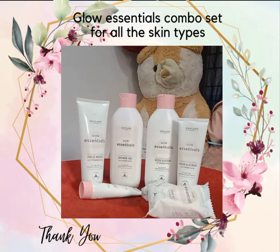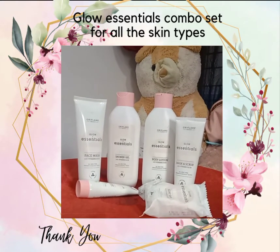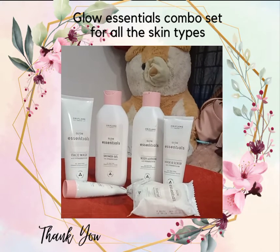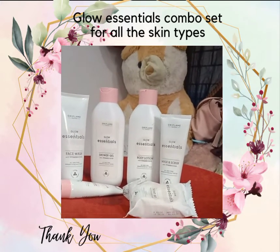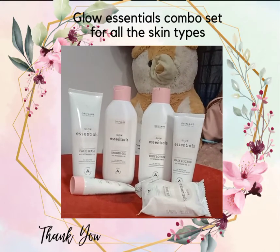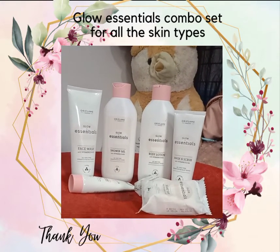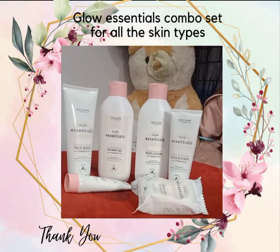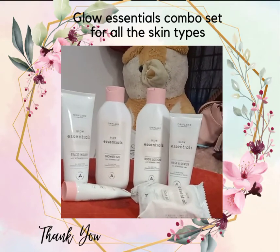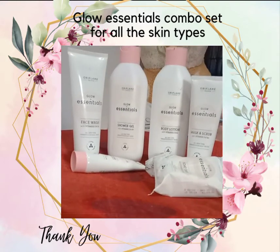Don't miss the offer on all the products. Dry skin is very itchy skin, okay? So on the skin — all the best, thank you all.